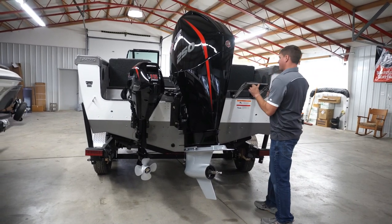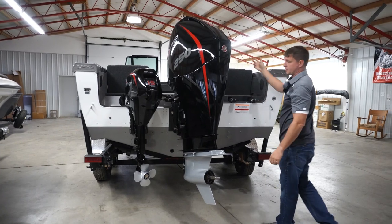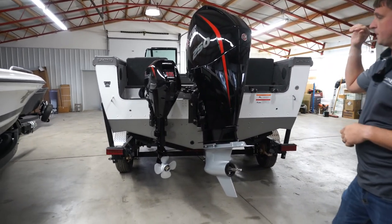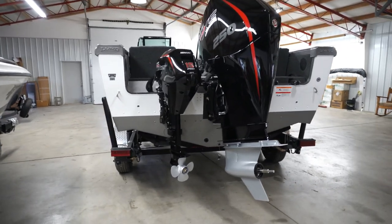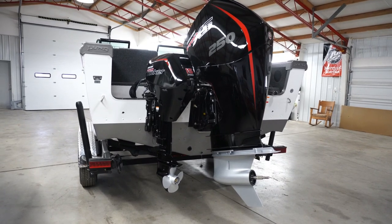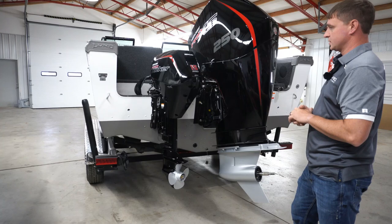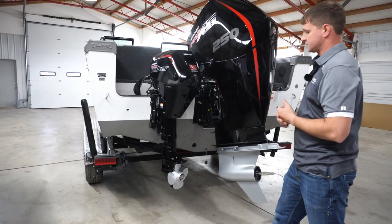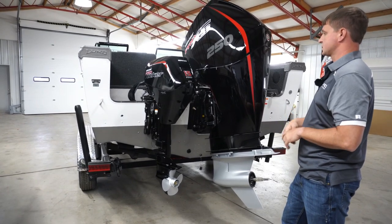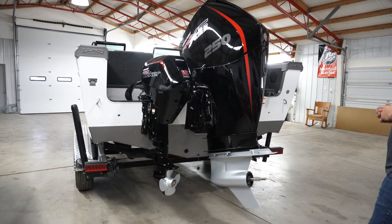This boat works great for recreational boating too. If you're doing any water sports, you've got a lot of room to take your family or friends along. We always max out the horsepower on these TIEs — this is the 250 horsepower Mercury V8 Pro XS. Most guys that buy this boat do a lot of trolling, so we usually stock it with a 15 Pro kicker as well. Ours in stock already include the kicker motor along with power steering, which is another upgrade we always do on the 2075 TIE.